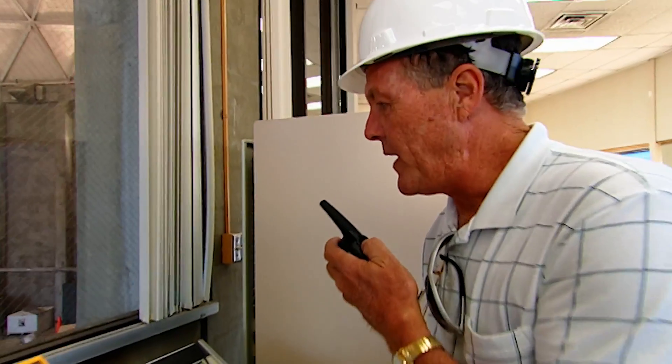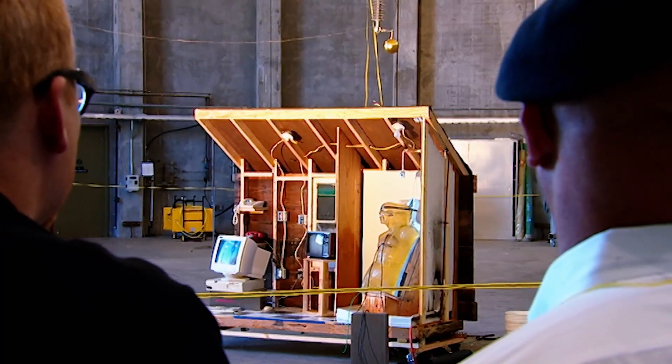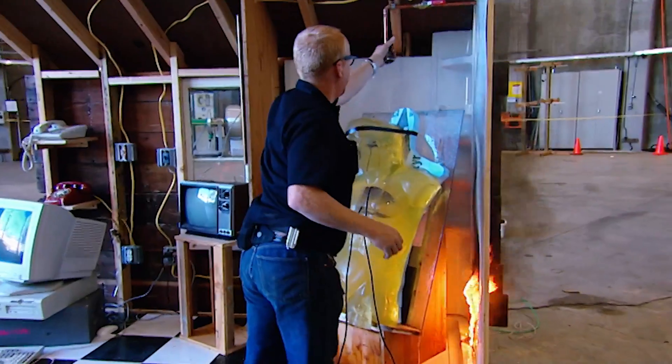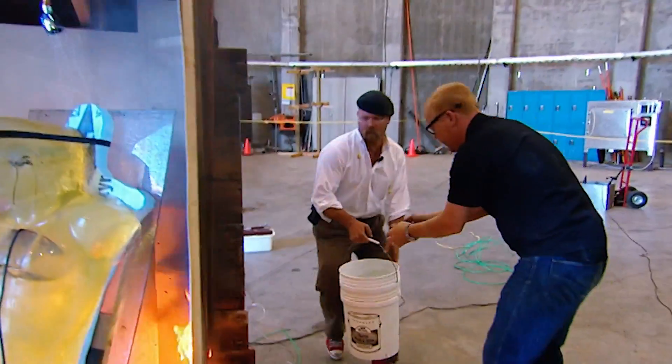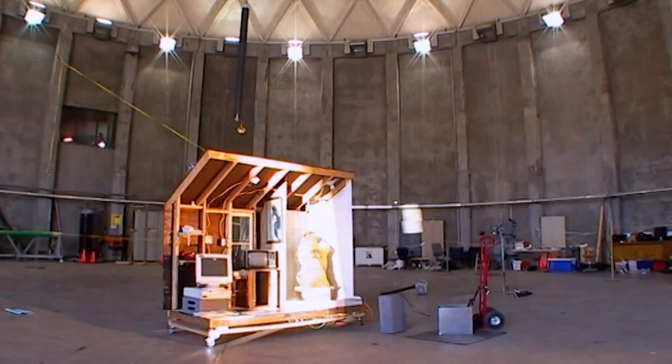They ramp it up to 140 kV, then proceed up to 243 — almost 250 kV. Only the MythBusters could manage to start a fire in the shower. Chips is saved from the fire, but was he already toast?